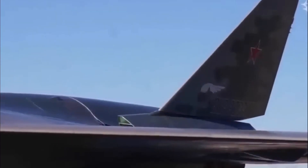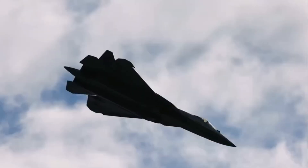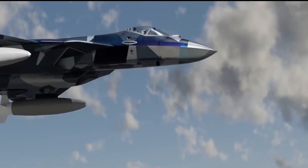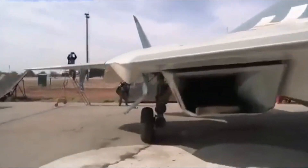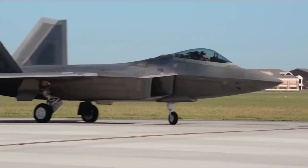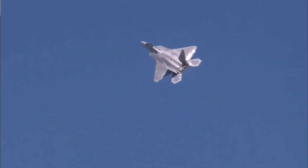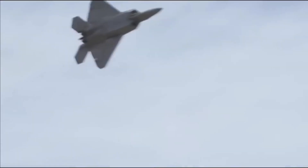Role and Mission Focus — Su-57 Felon: The Felon emphasizes its multi-role capabilities, excelling in both air-to-air and air-to-ground missions. It is designed to conduct ground attacks, provide close air support, and engage enemy aircraft in air-to-air combat. F-22 Raptor: The Raptor primarily focuses on air superiority missions, aiming to establish and maintain control of the airspace. It is optimized for air-to-air combat but also has limited air-to-ground capabilities.